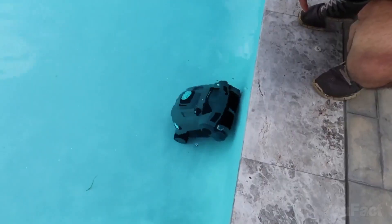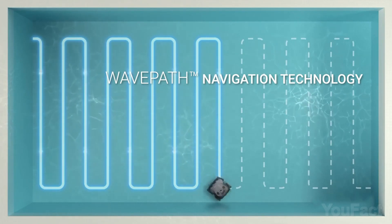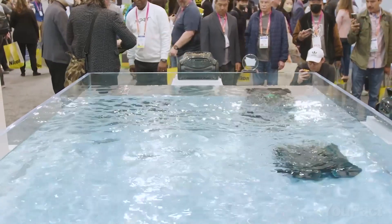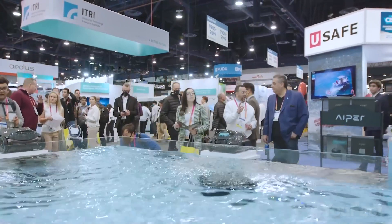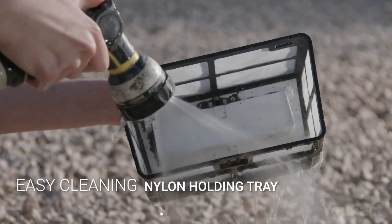The three modes are: floor cleaning, wall cleaning, and auto, which cleans both. Aper says the device's wave path navigation follows a unique wave shape while cleaning to increase its coverage compared to vacuums that wander randomly. Just catch the debris, get rid of the trash, and rinse the tray with some tap water.